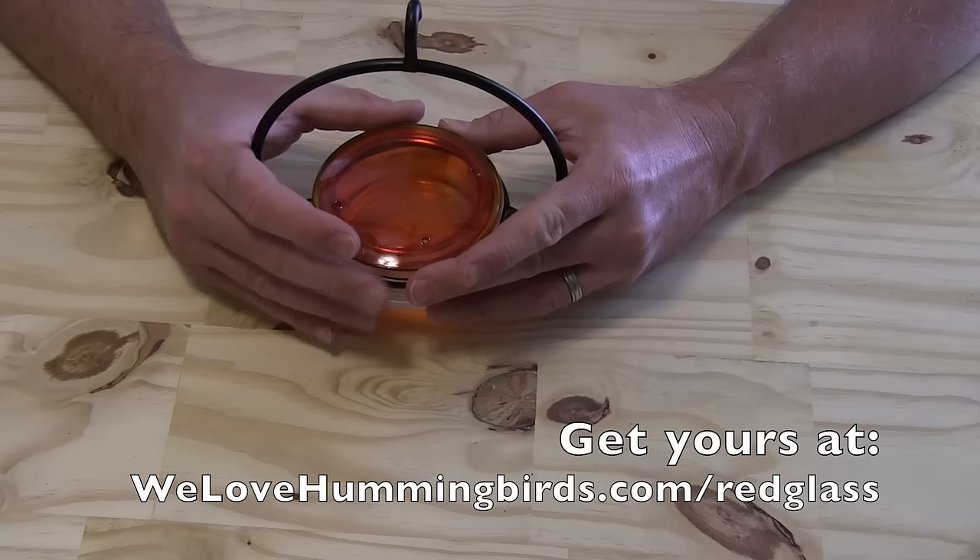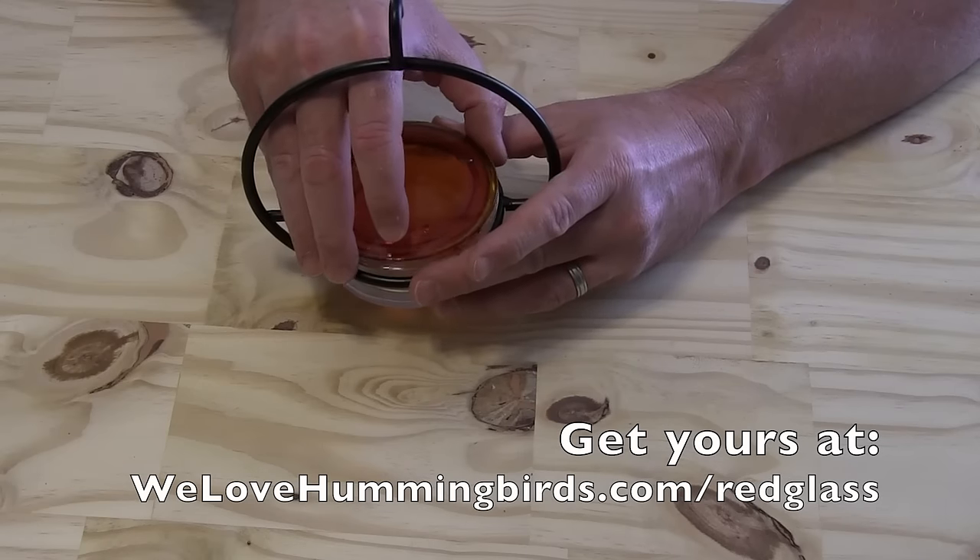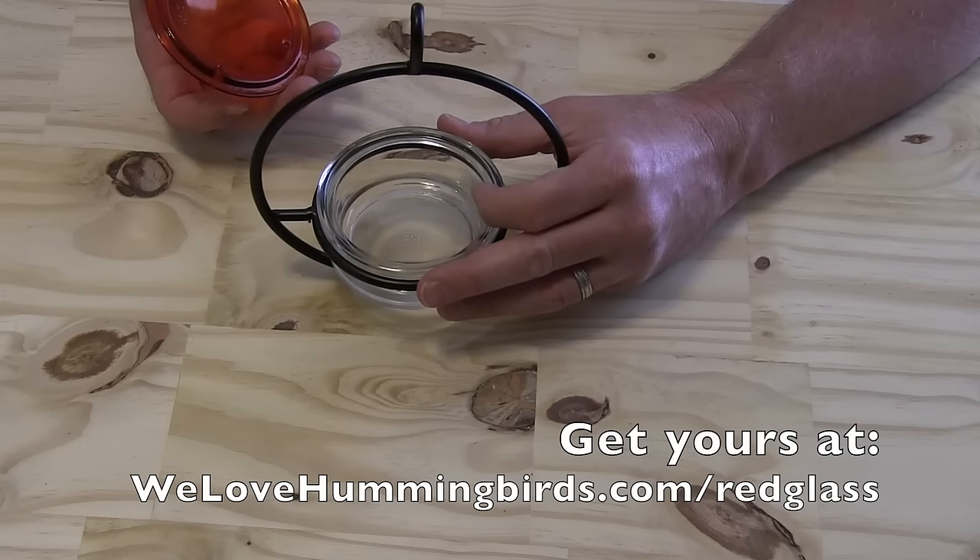Basically you just leave the top on there when you're feeding the birds, and then when you need to refill you just take it off and fill up the nectar.